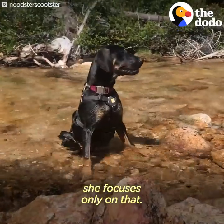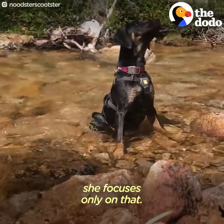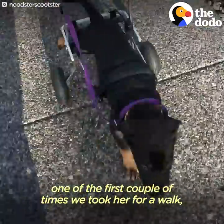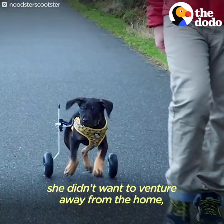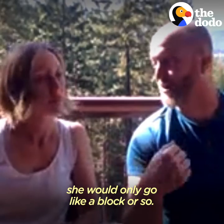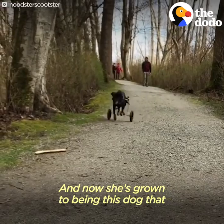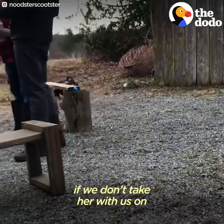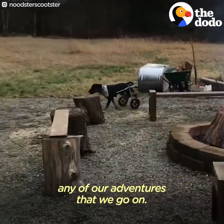She's completely a water dog, which has become a challenge because if we get her anywhere close to water she focuses only on that. It's funny — when we first got her, one of the first couple of walks she didn't want to venture away from home, she'd only go about a block. Now she's grown into this dog that wants to go everywhere, and she's more upset if we don't take her with us on our ventures.